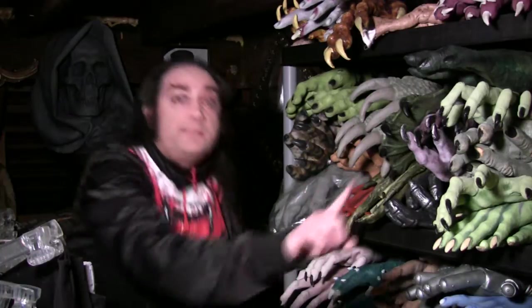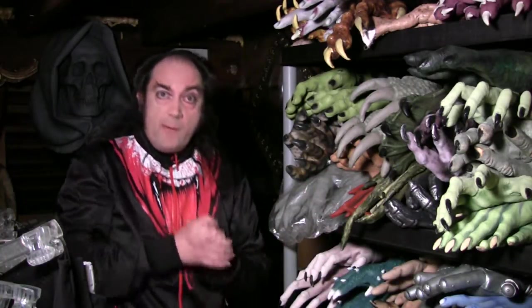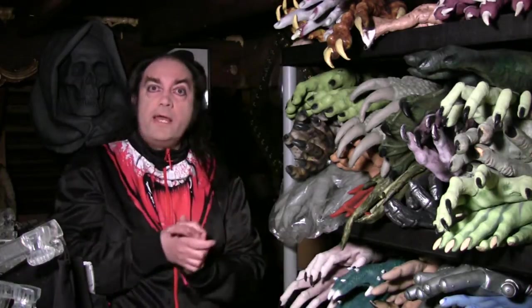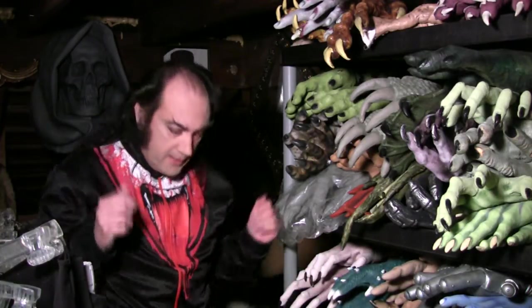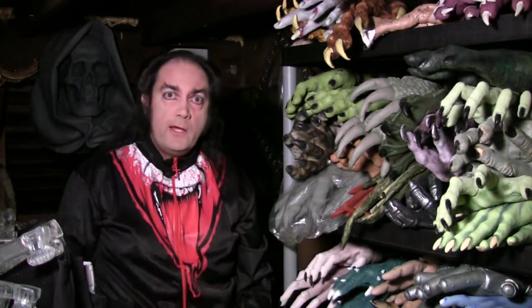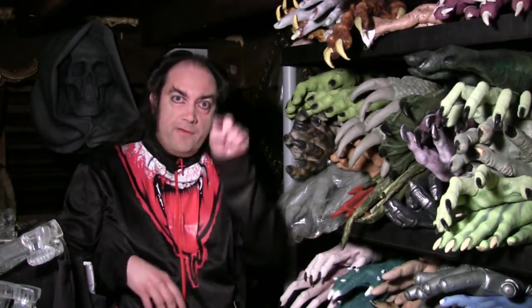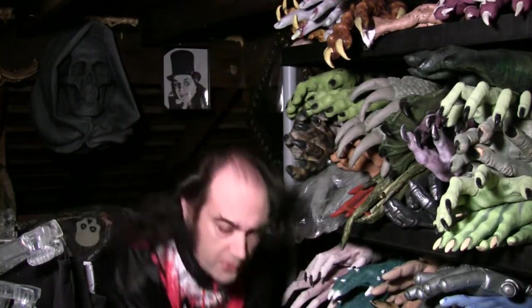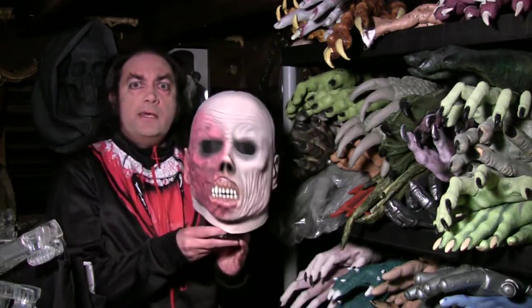That particular interpretation didn't really become popular until the success of the Andrew Lloyd Webber stage musical and the movie starring Gerard Butler as the Phantom — the Harvey Two-Face-looking Phantom. Of course, the iconic symbol of the play and movie is the image of a half mask that covers half of the face.